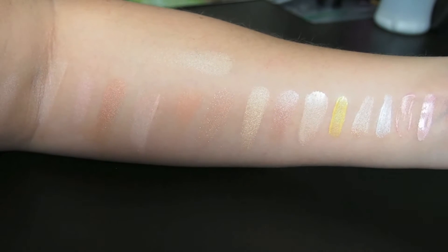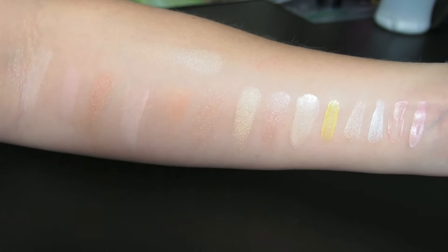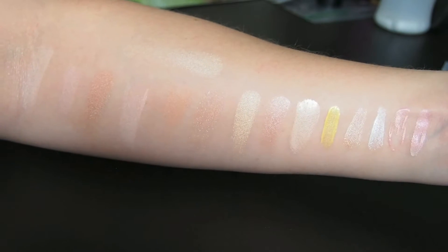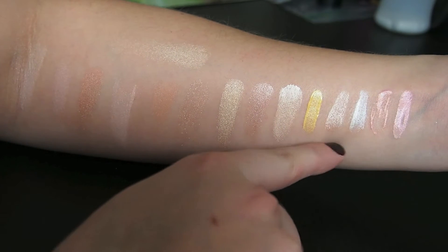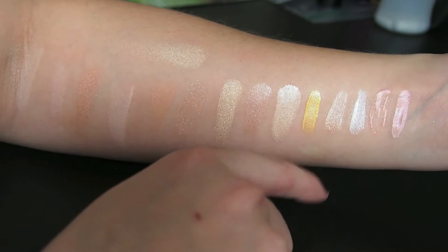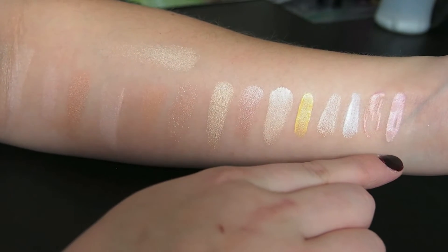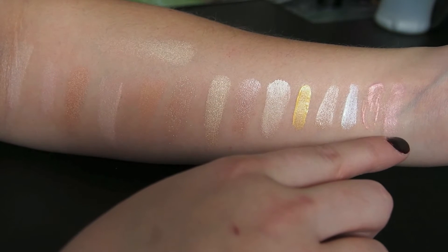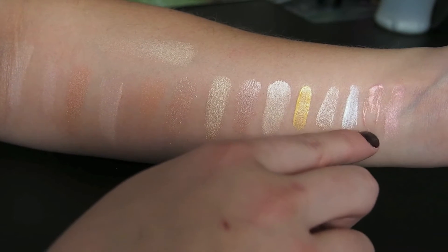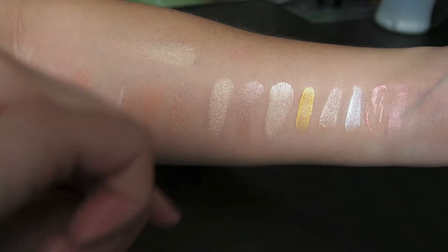I definitely don't need all of these highlighters, especially since it's not a product I wear on a daily basis. My favorites are probably the Becca Shimmering Skin Perfectors — these three — and I would never get rid of them. The Temp2 one, when you blend it out, it basically blends to nothing. I've been adding it into foundation, and I'd do the same with this Illuminating Lotion. So those two are a little bit of a different product.